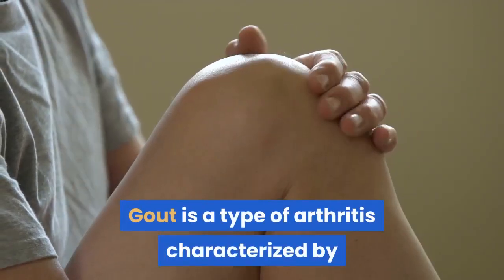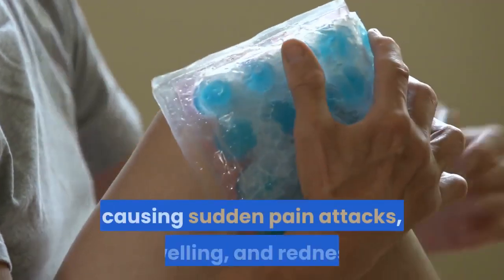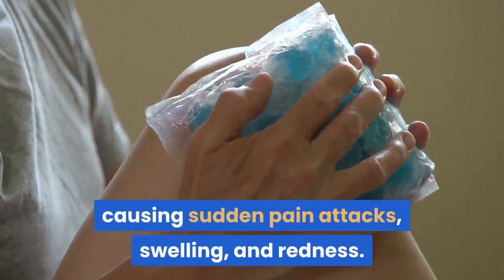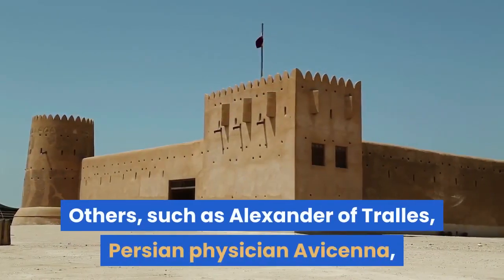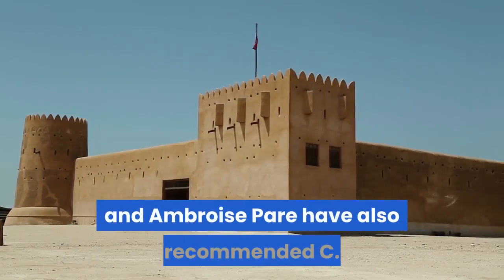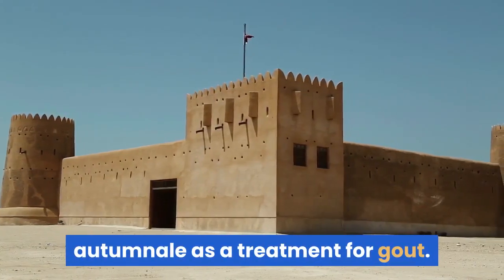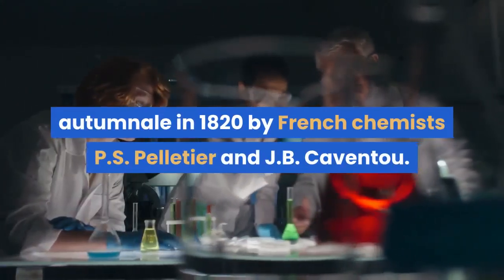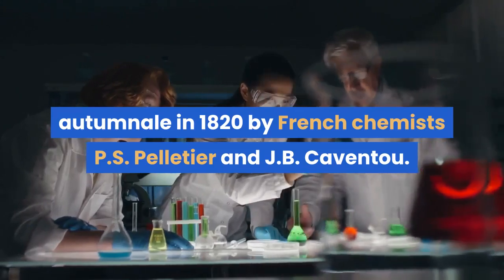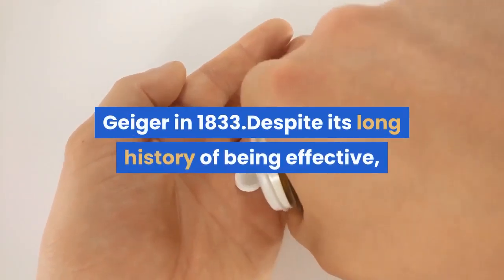Gout is a type of arthritis characterized by needle-shaped crystals building up in the joints, causing sudden pain attacks, swelling, and redness. Others, such as Alexander of Tralles, Persian physician Avicenna, and Ambroise Paré have also recommended C. autumnale as a treatment for gout. Colchicine itself was isolated from C. autumnale in 1820 by French chemists P.S. Pelletier and J.B. Caventou. It was later purified by P.L. Geiger in 1833.